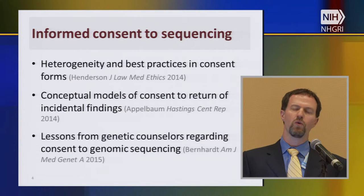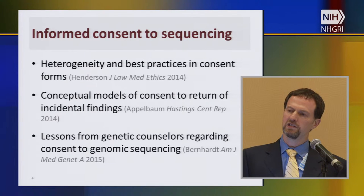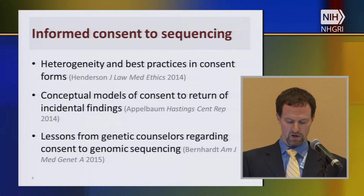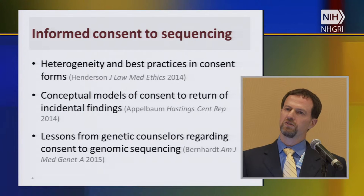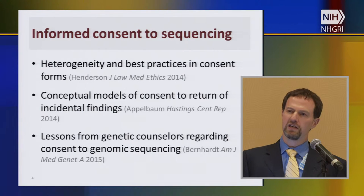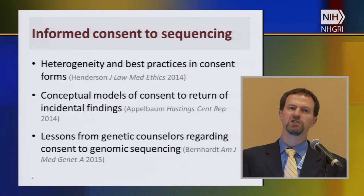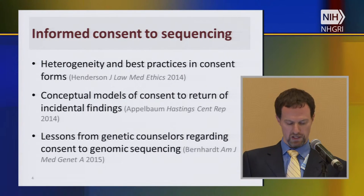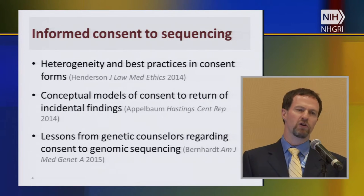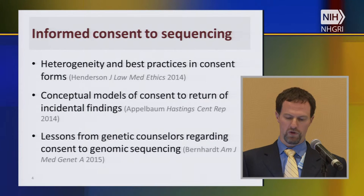Paul Applebaum's work — one of the R01s that's part of the CSER consortium — developed conceptual models for how we might approach consent to return of incidental findings. Paul makes a careful distinction between upfront consent to return of incidental or secondary findings versus a more staged or just-in-time approach to consent, and works through the advantages and disadvantages of those two approaches. And in work led by Barbara Bernhardt, genetic counselors shared lessons about consent to genomic sequencing — including the importance of dispelling unrealistic expectations patients might have, and avoiding disappointments if they don't get what they were expecting.